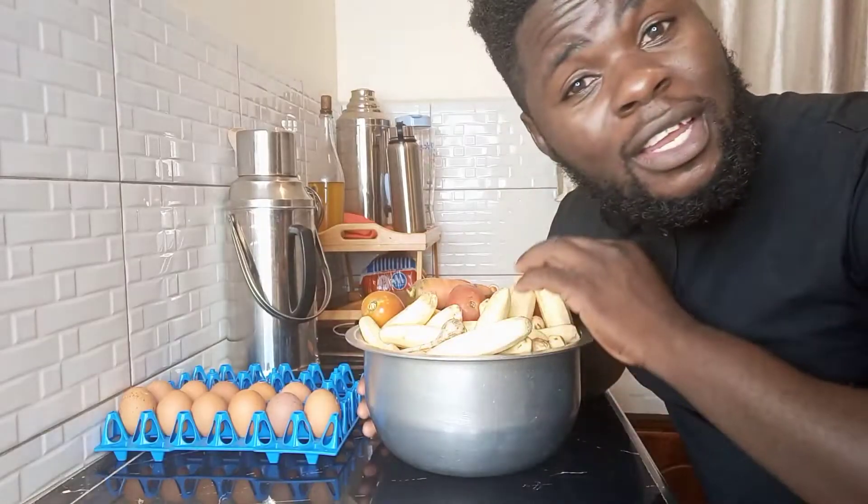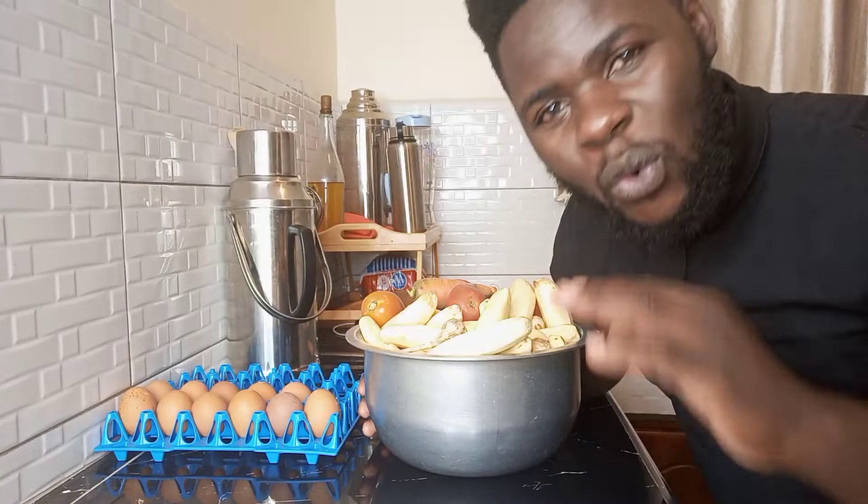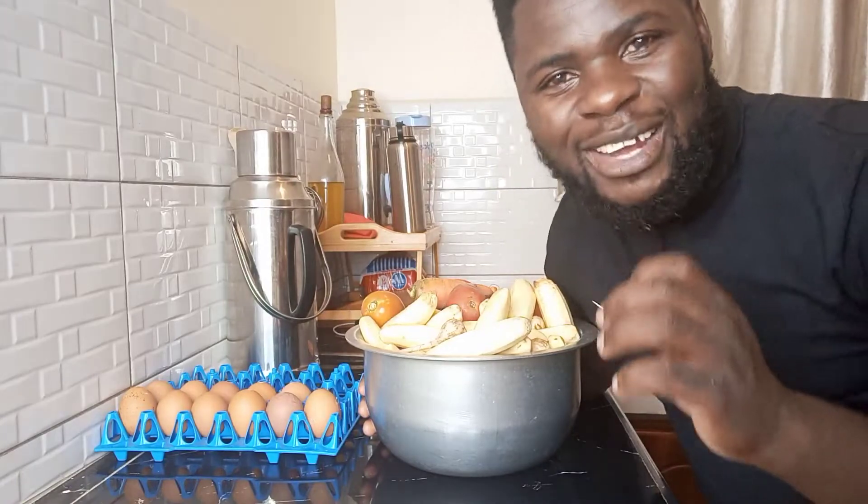Today I'm in the kitchen and I'm going to be surprising my family. My wife and our son are not around at the moment — they traveled somewhere and they are coming back in a few hours. They don't expect to find food at home because I don't usually cook, but I'm going to surprise them. I'm going to be cooking katoko, typical Ugandan katoko.